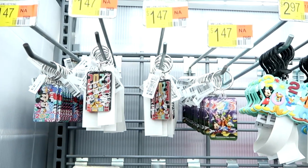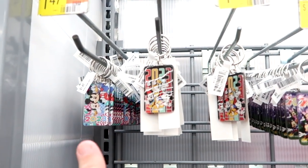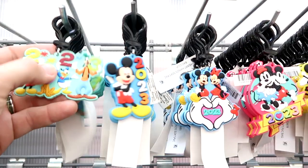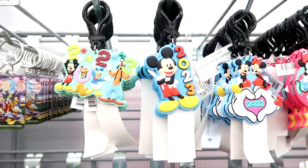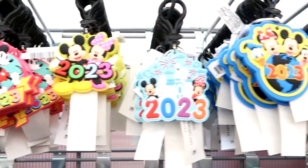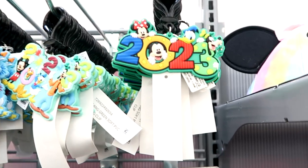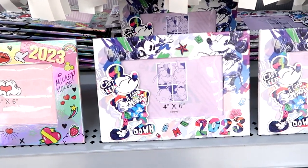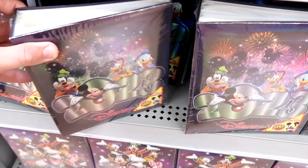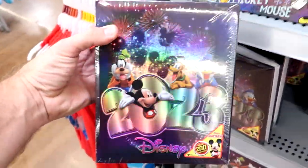They have so much new merchandise — there's a whole section I'm totally blown away by. The prices on these keychains are incredible: Mickey, Minnie, Donald, and Daisy are all $1.47 a piece, all brand new to 2023. There are also clip-on ones for $2.97, and a wider one with Mickey popping out of the zero. They also have more 4x6 photo frames at $7.97, and photo albums for 4x6 pictures that hold 200 photos for $9.97.